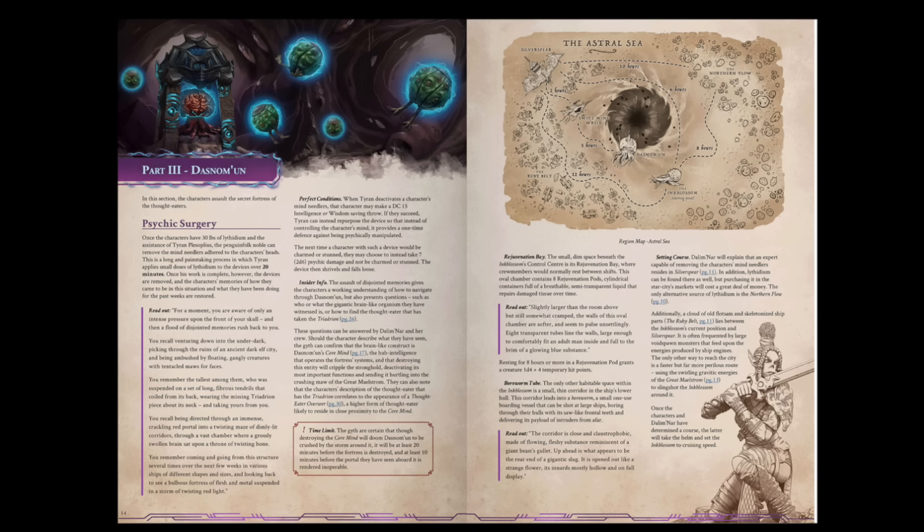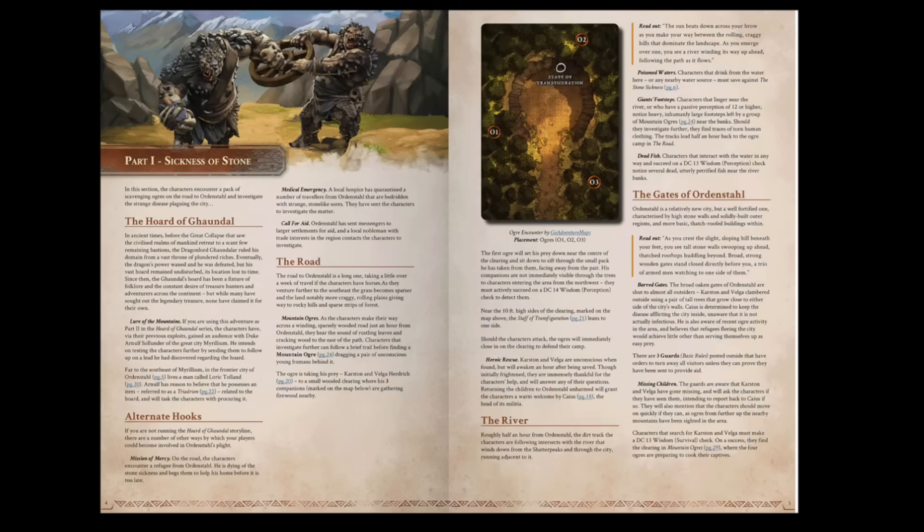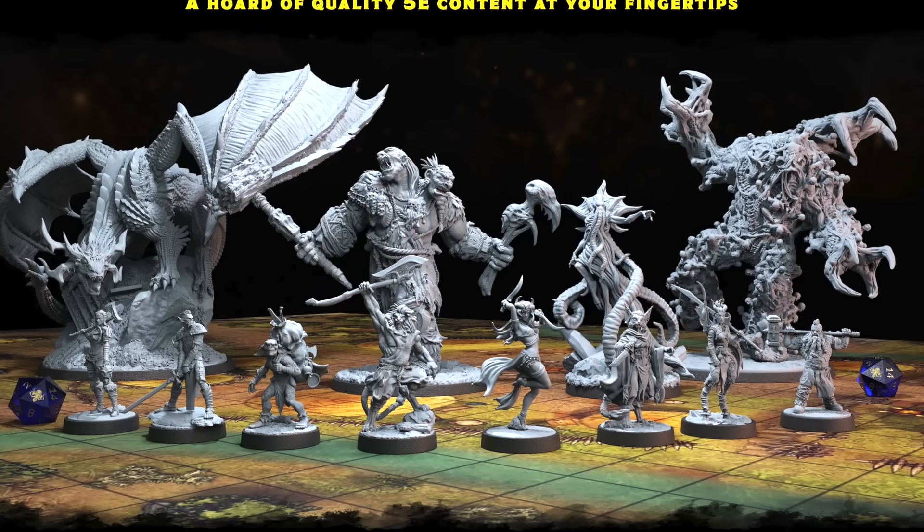The art and layout are top notch. This is professional but made by independent creators and non-AI artists. And the miniatures — they are fantastic. Look at this dragon. This is how D&D should be done.